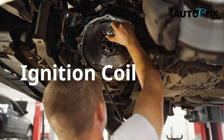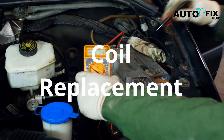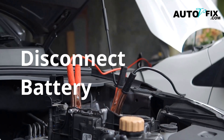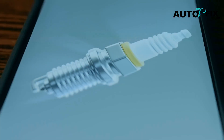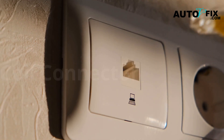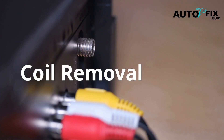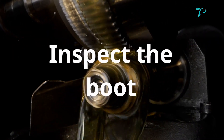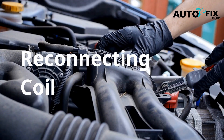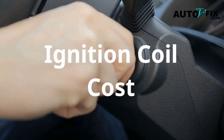How to replace an ignition coil, step by step. If you've confirmed the coil is bad, here's how to replace it yourself. This guide works for most coil-on-plug systems. Turn off the engine and disconnect the negative battery terminal. Locate the coil, usually bolted directly above the spark plug. Disconnect the electrical connector from the coil. Remove the coil mounting bolt. Gently twist and pull out the coil. Before installing the new one, inspect the boot and clean around the spark plug. Install the new coil, reconnect the harness, and bolt it down. Start the car and see if the misfire's gone.